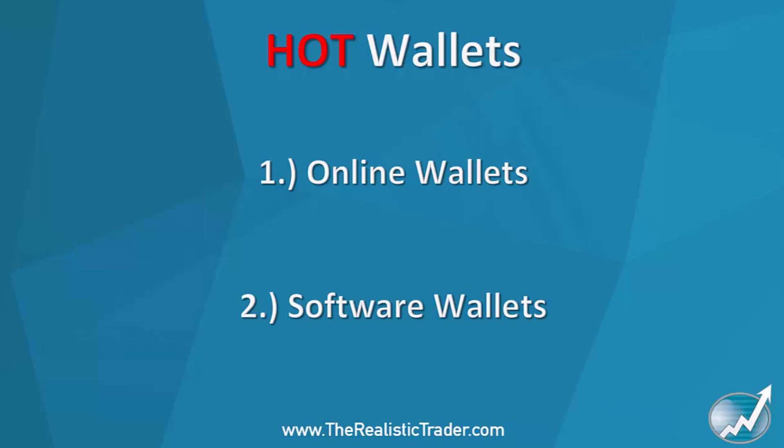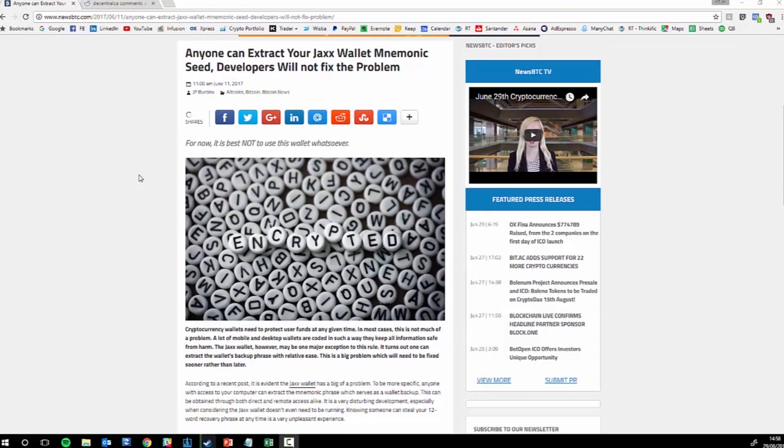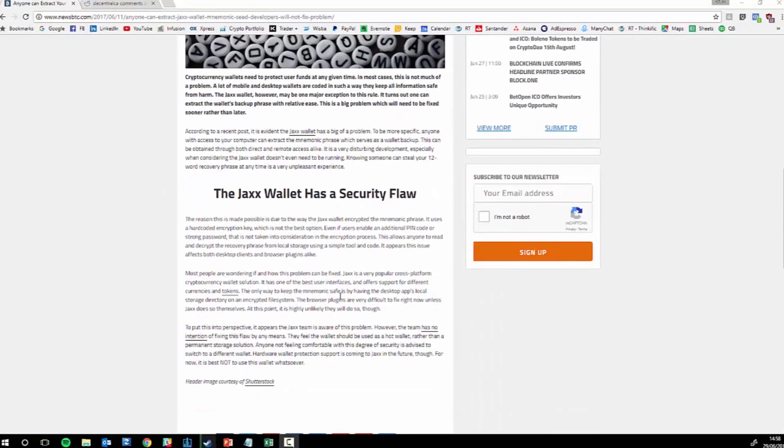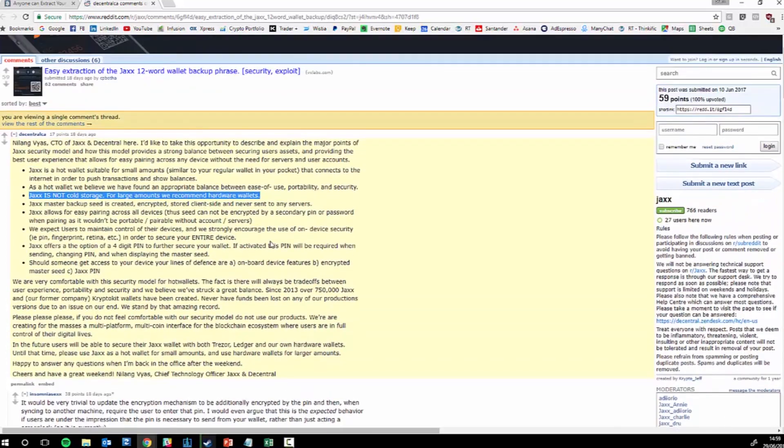For example, a company called Jacks.io — loads of people use it because it's convenient, but it is now hackable. A hacker managed to find out how to hack into a Jacks account, and when he contacted Jacks themselves, the CTO said: 'Jacks is a hot wallet suitable for small amounts and for convenience — it is not a cold storage solution.' So if you have a lot and want cold storage, don't use Jacks.